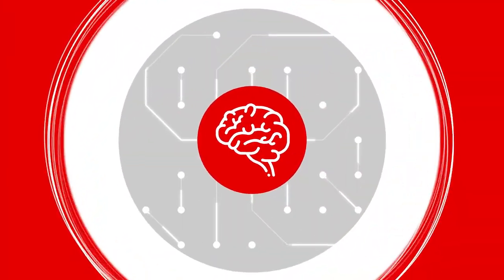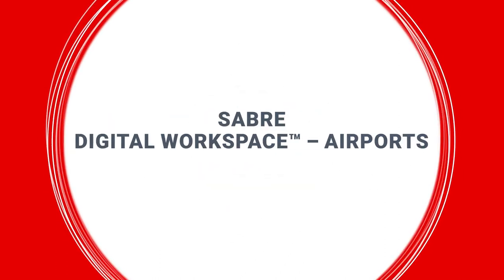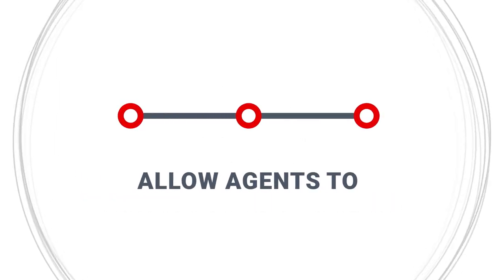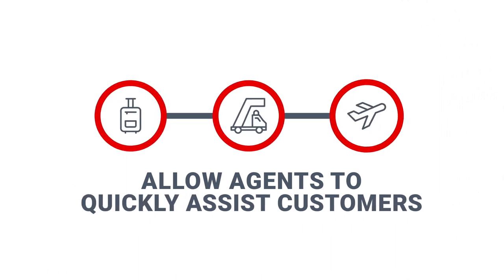Sabre now offers a smarter way to manage airport operations with Sabre Digital Workspace Airports. This innovative mobile-first solution enables end-to-end personalized retailing to allow agents to quickly assist customers with check-in, boarding, and other airport processes.